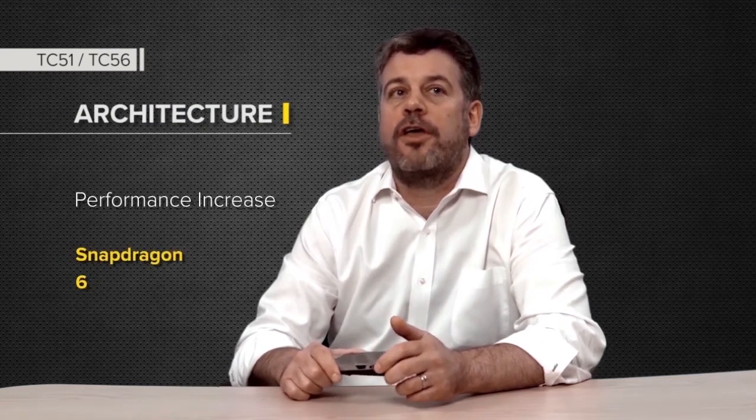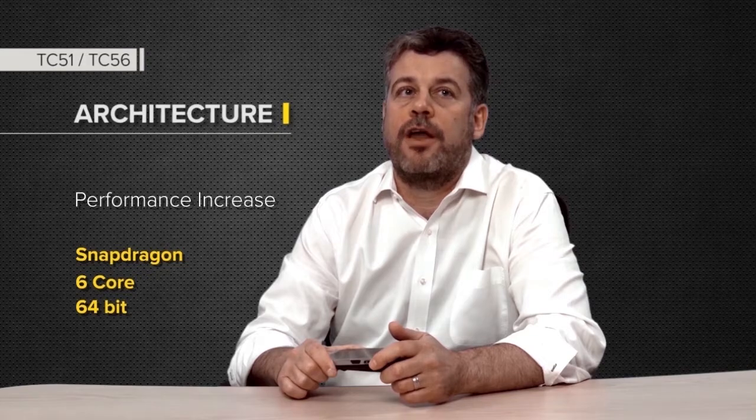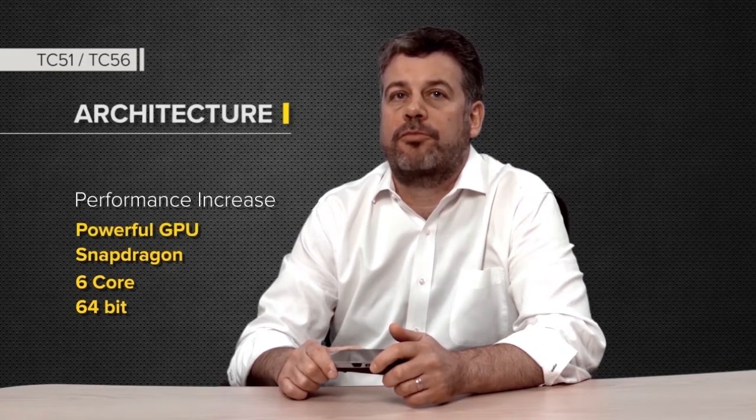One of the most visible changes you'll see in the TC51 and TC56 products will be the significant increase in performance due to the use of the next generation processor. The processor contains six fast ARM cores, supports 64-bit instructions, the latest ARMv8 instruction set, and a much more powerful graphics processing unit.